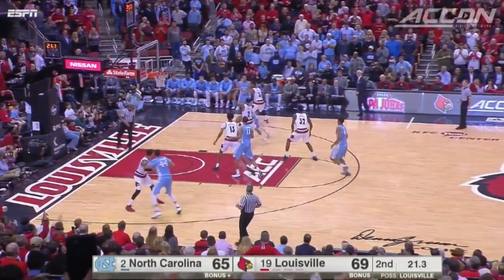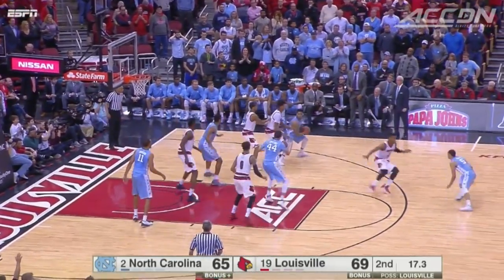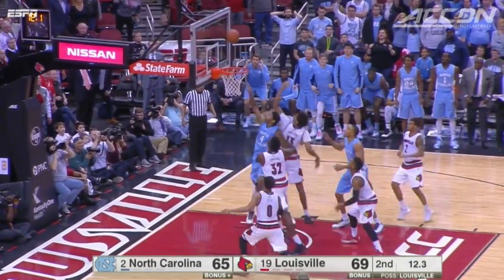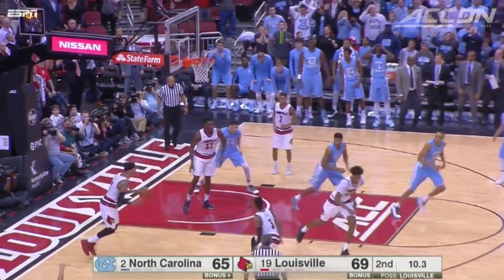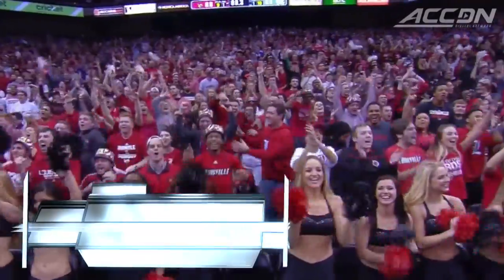20 seconds left. Joel Berry can't get that to go. Loose ball — Berry gets it back and gets a good look for three. Can he make it a one-point game? No. Tips at the rim still won't go for the Tar Heels. Louisville comes down with it, and the Cardinals win — a huge win at home, 71-65.